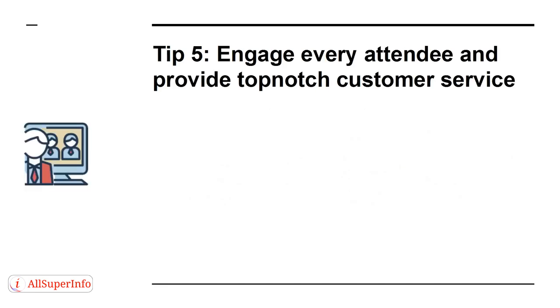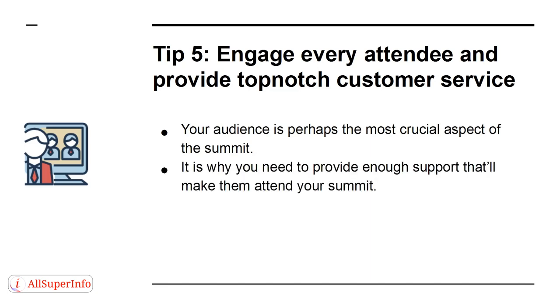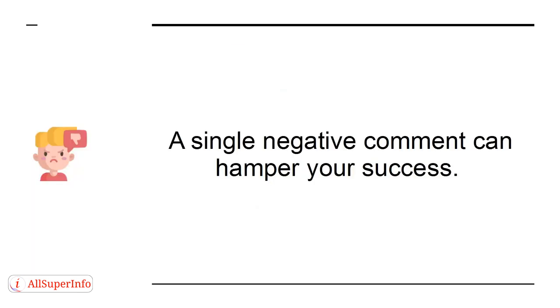Tip 5. Engage every attendee and provide top-notch customer service. Your audience is perhaps the most crucial aspect of the summit, which is why you need to provide enough support that'll make them attend your summit. Reply to every mail you get, respond to every comment on social media posts, and above all, be polite in all your dealings. A single negative comment can hamper your success.